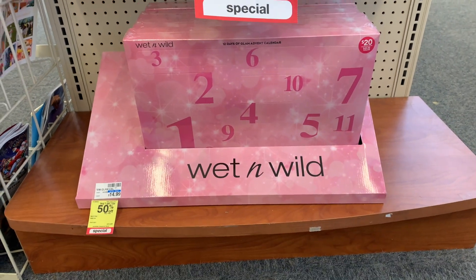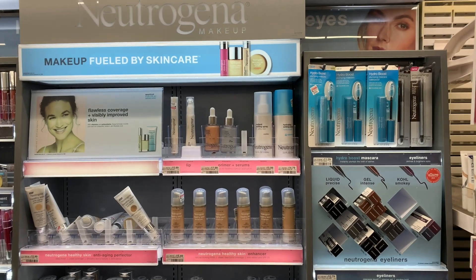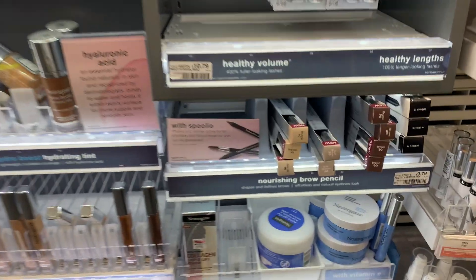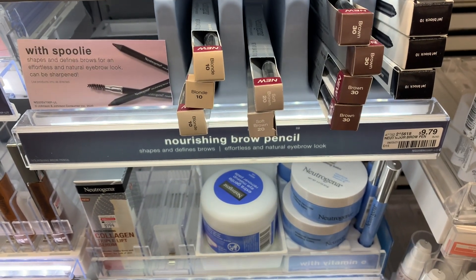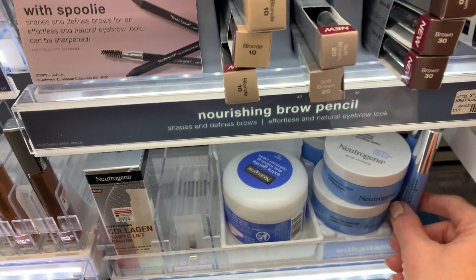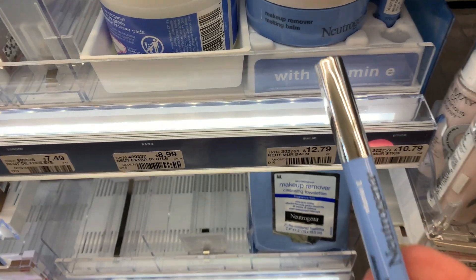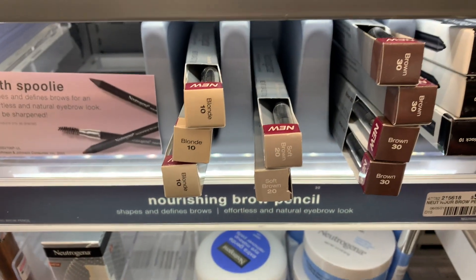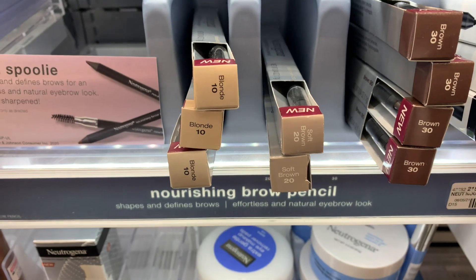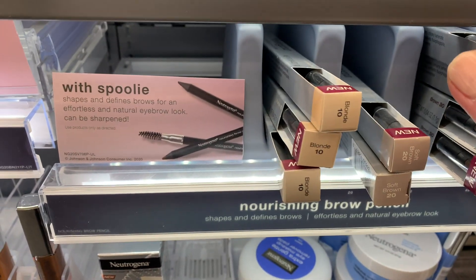The first deal I'm excited about is Neutrogena cosmetics — they're going to be buy two get six or buy three get ten extra bucks. I'm going to pick up one of the makeup remover sticks for $10.79 and then two of the eyebrow pencils at $9.79 each, for a total of $30.37.